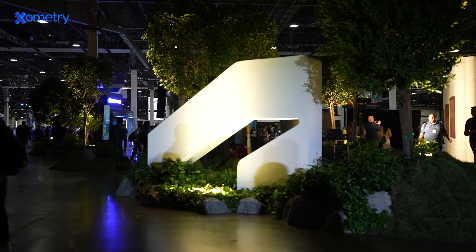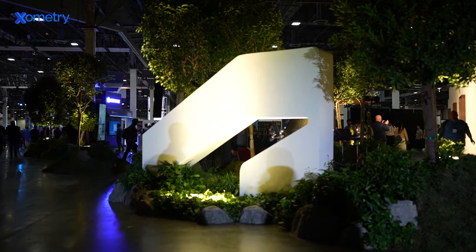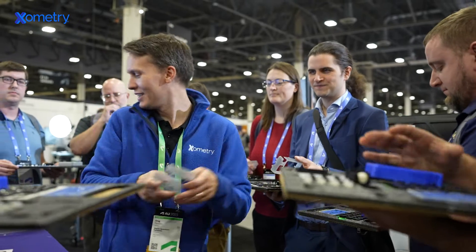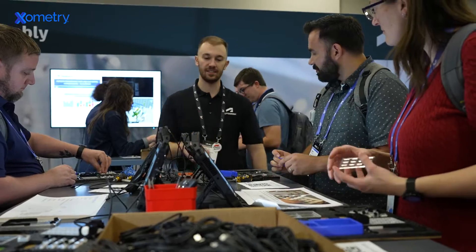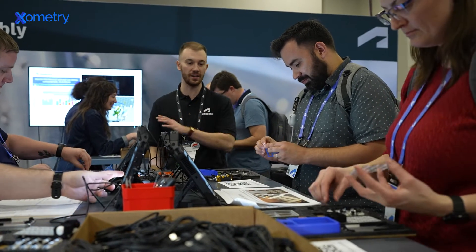Today, I'm reporting to you from Autodesk University in Las Vegas. Autodesk makes powerful software tools and experiences that help fuel the design work behind transformative industries. And Autodesk University is one of the largest gatherings of engineers, designers, and innovators who use and love Autodesk products.